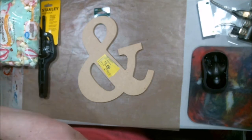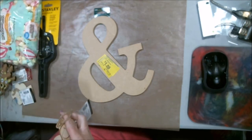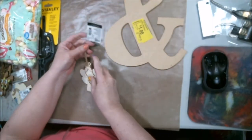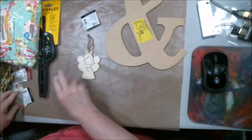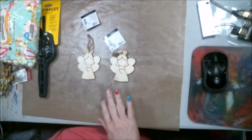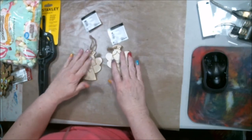Let me get it here for you — look at these little angels! This is going to go around my tree — my little tree that I'm going to put on that poster board.